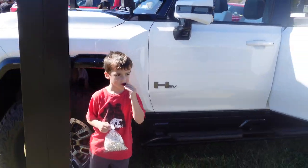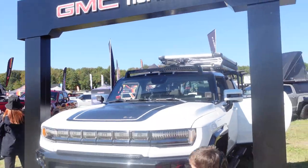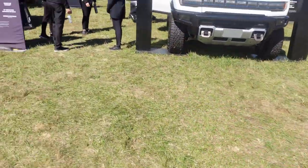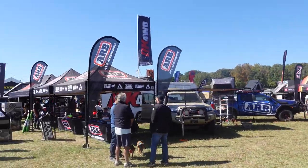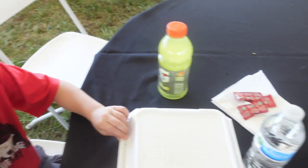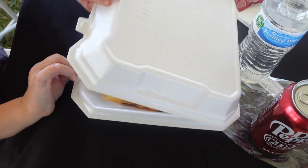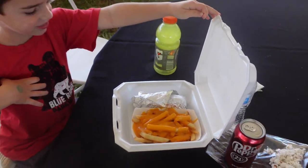You liked the summer last time, didn't you? Pretty cool, huh? Alright bud, what'd you get? Whoa, is that a hot dog and cheese fries? Yeah.